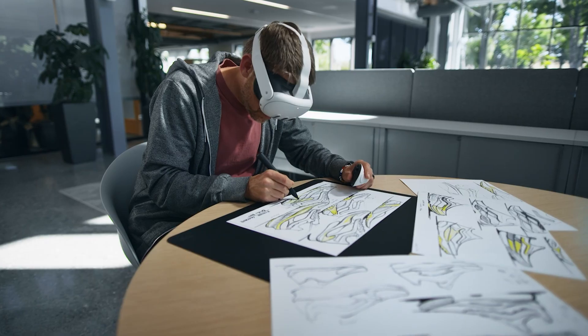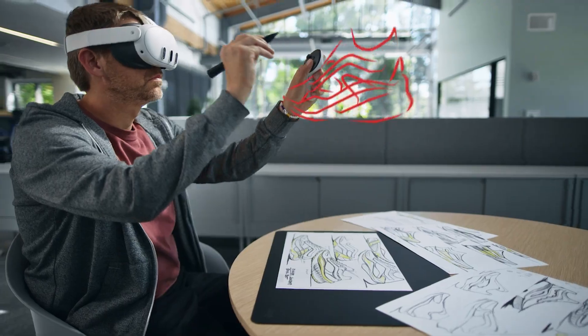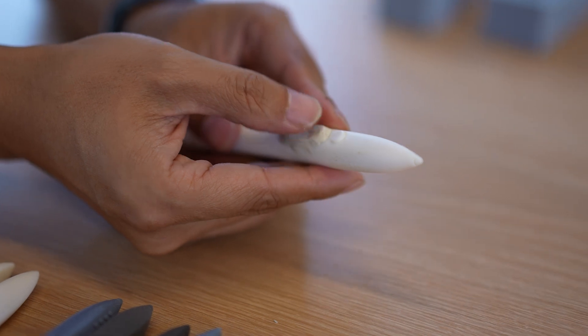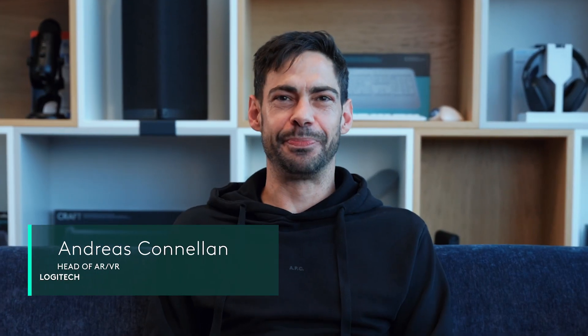Humans have always dreamt of creating freely in space, unbound by limitations. That dream becomes real, bringing the simplicity and precision of a pen into a three-dimensional world. Making this vision a reality was no small feat — it meant pushing the boundaries, solving new challenges, and crafting every detail to perfection. Our journey began with a bulky early prototype design.